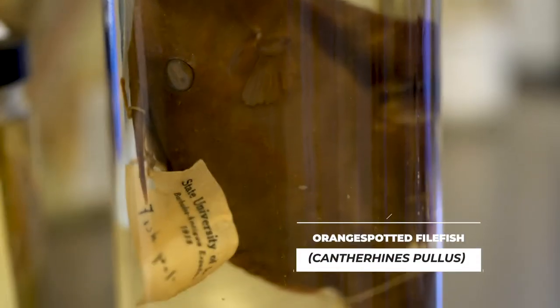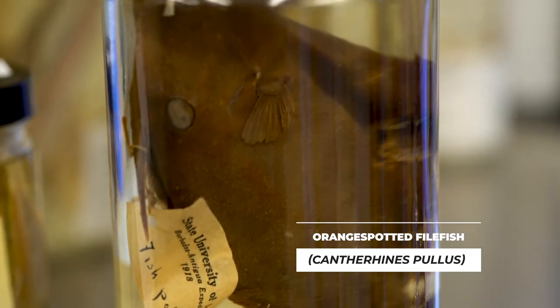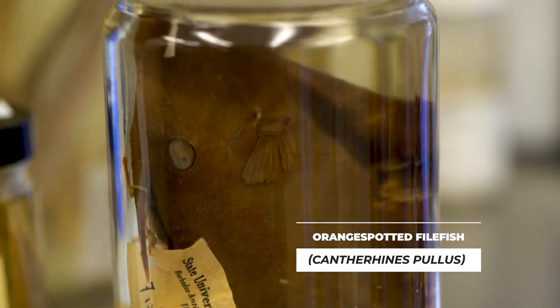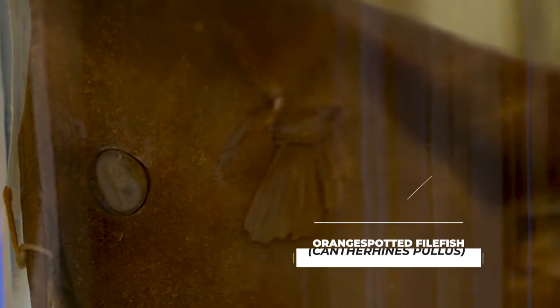The oldest fish is the orange spotted filefish, which was collected in Barbados in 1918 and given to us by the Smithsonian Institution. It has been preserved for over a hundred years now.